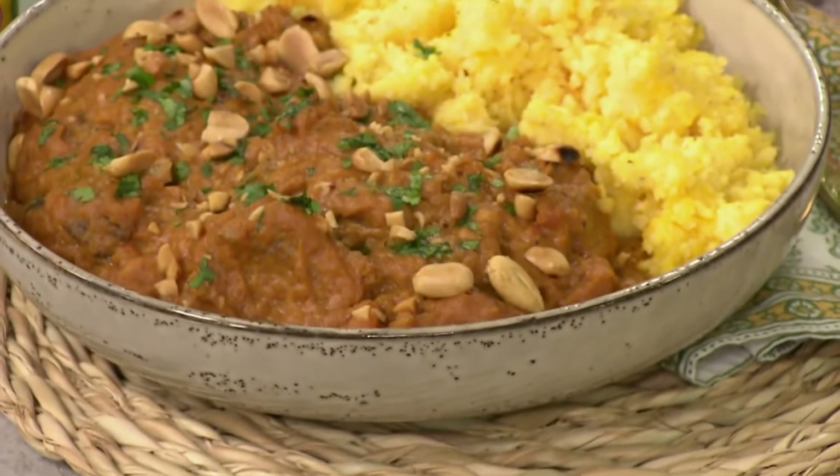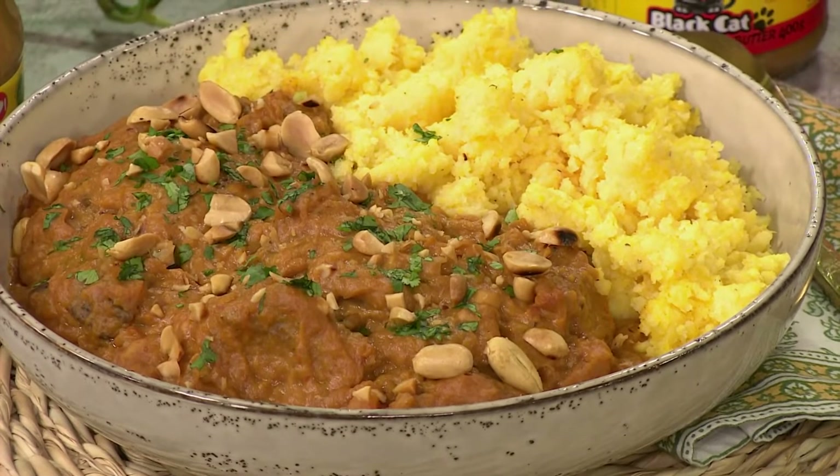With Africa Day coming up tomorrow, what better way to celebrate our continent than by cooking a big pot of something that is not only super delicious but gives us the ultimate boost too. Jay is going to show us how to make a West African inspired beef and peanut stew. This sounds absolutely amazing — what's so special about this recipe?